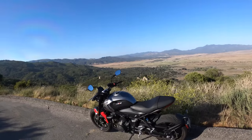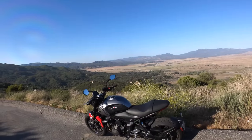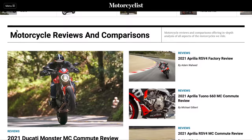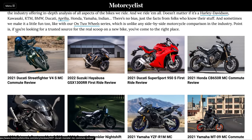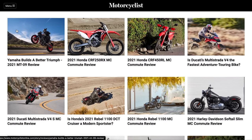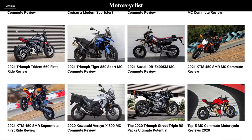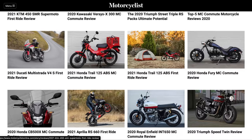That's a wrap on Triumph's 2021 Trident 660 MC Commute. Log on to MotorcyclistOnline.com — that's where all of my content lives. Check out the motorcycle review section — I think we've done 18 or 19 reviews this year. Give this video a thumbs up if you liked it, thumbs down if you thought it was really stupid. See you guys and girls next time. Thanks for watching.